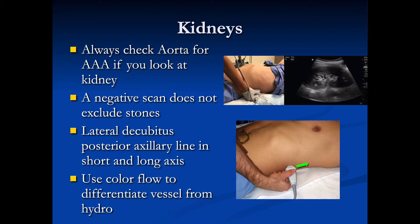We could either put the patient in a lateral decubitus position in the posterior axillary line and look at the kidney in short and long axis, or like in these photos we can rest our hand on the bed, put the marker dot up towards the head, and fan posterior to evaluate the kidney.